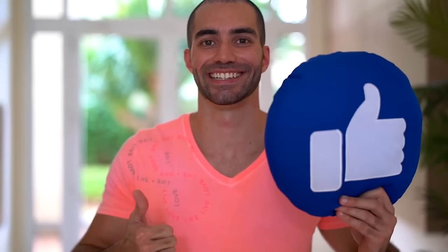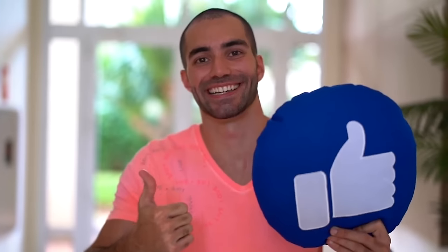If you like our video, please like and subscribe to our channel for more interesting videos.